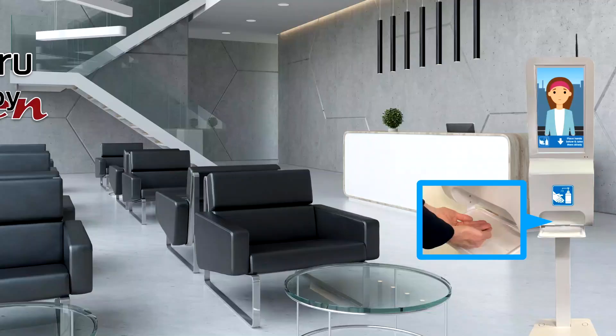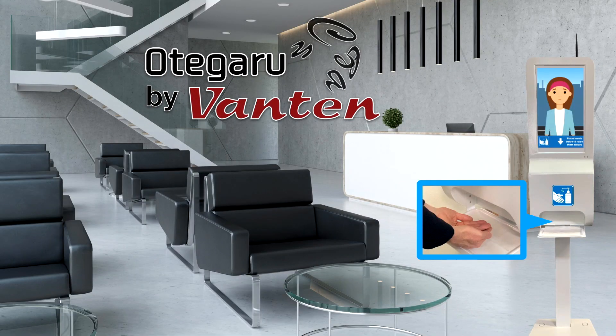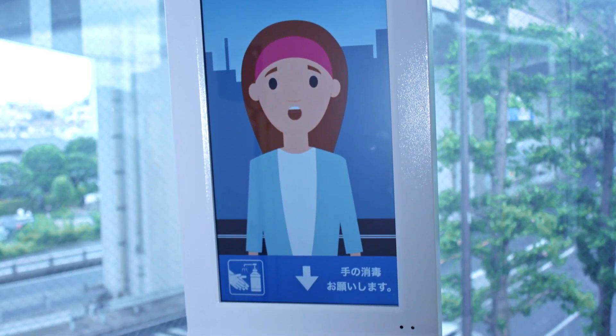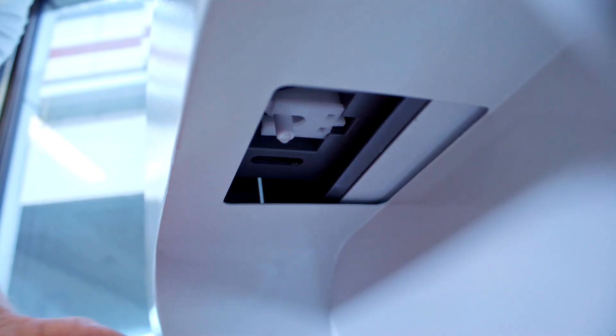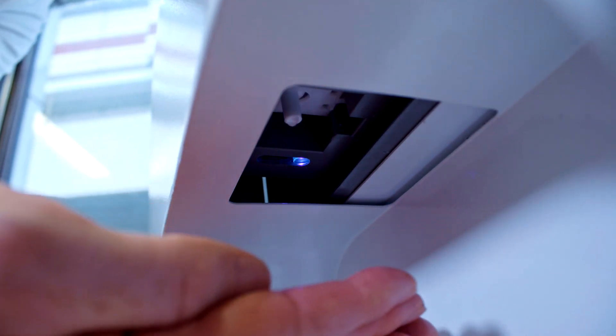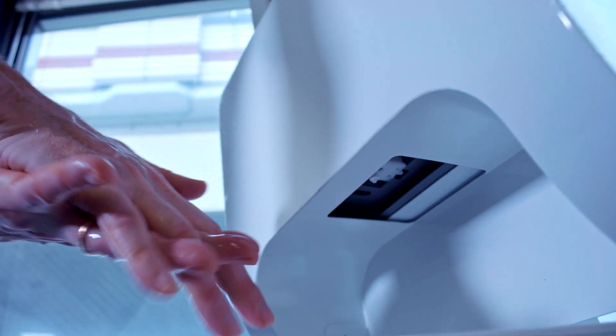Remember, every company will have slightly different rules. The Otegaru Clean starter package is an all-inclusive package that gives you everything you need to get started, including some custom narrated content to welcome your visitors and explain the COVID-19 policies for your premises. Otegaru Clean runs on VanTen's OtegaruNet cloud signage, which allows you to easily change content from any device — PC, tablet or smartphone.